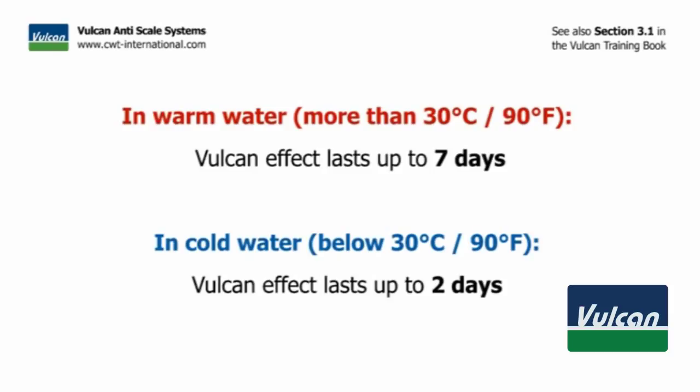In warm water, the effect lasts up to 7 days. The effect lasts a bit shorter in cold water, where the treatment lasts approximately 2 days.